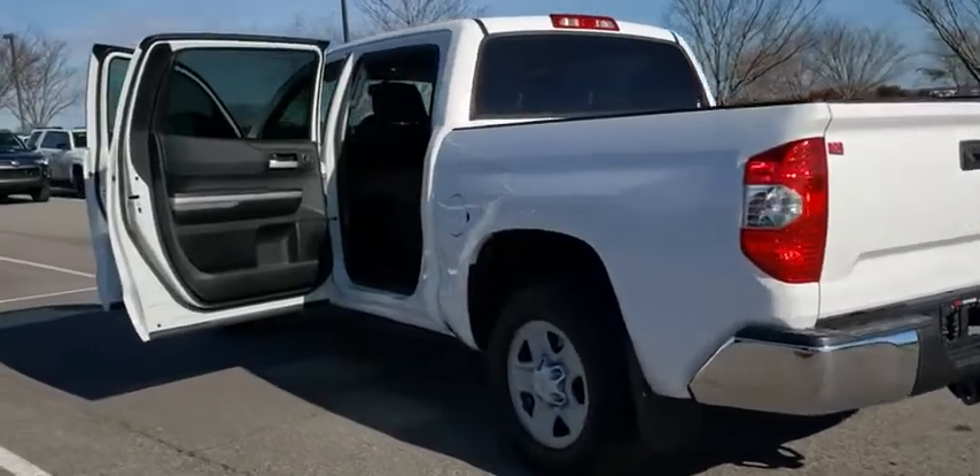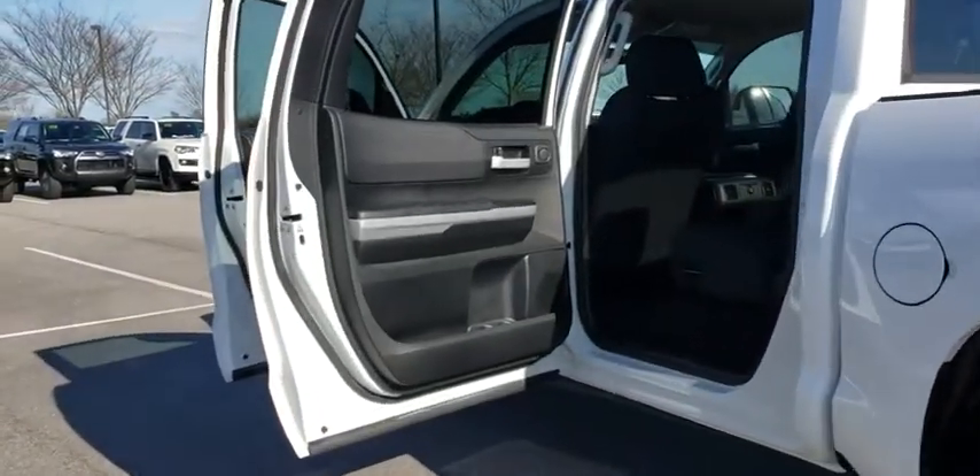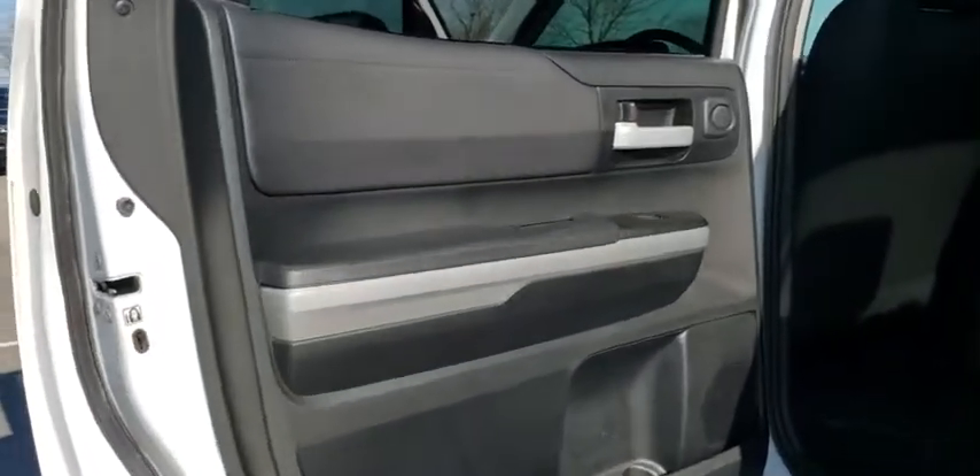The Tundra is the perfect mix of power and efficiency. This vehicle has less than 20,000 miles.